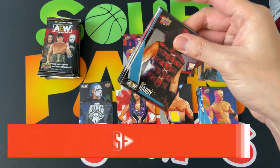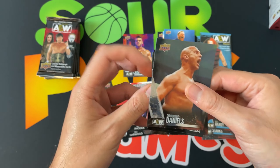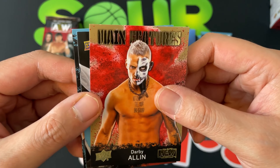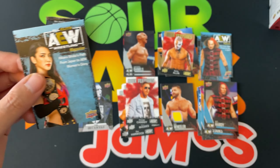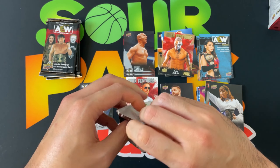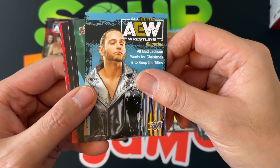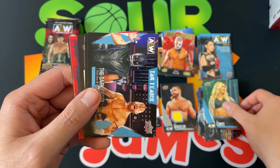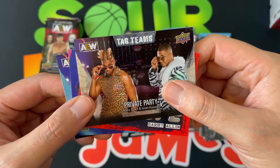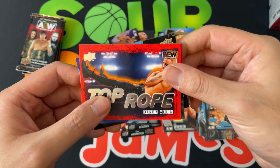Next pack: Matt Hardy the magazine, Jake Hager gold, Christopher Daniels pyro. Orange Cassidy main features, and a nice gold Darby Allen — the gold stuff is something I may attempt to collect since we're getting a good amount. Tay Conti magazine, inner circle gold, and then a very cool pyro of Private Party — definitely taking that. Top rope Darby Allen as well.